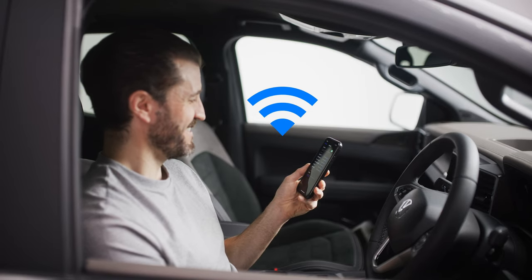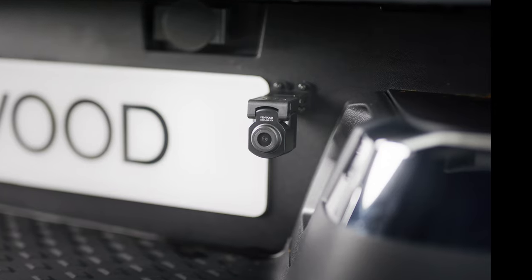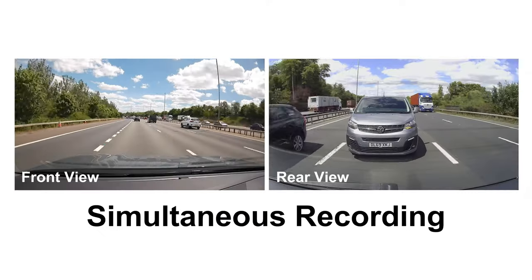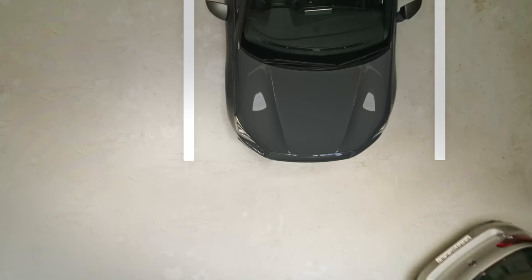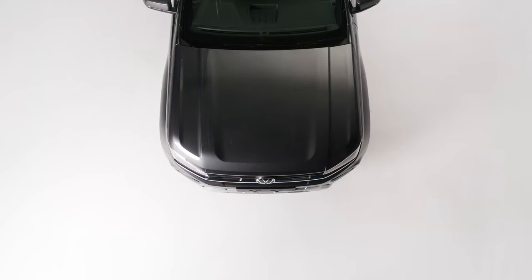With its smart Bluetooth, Wi-Fi pairing is smoother than butter on hot toast. And you can add a waterproof rearview dashcam that can be attached to the outside of your truck for front and back coverage. When paired with the optional hardwire kit for smart parking mode, motion detection is added, so you can rest assured that your truck is being safely monitored.